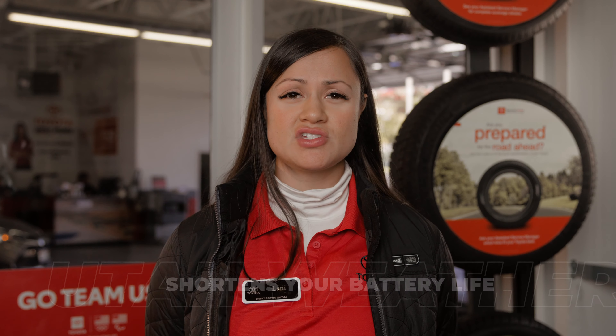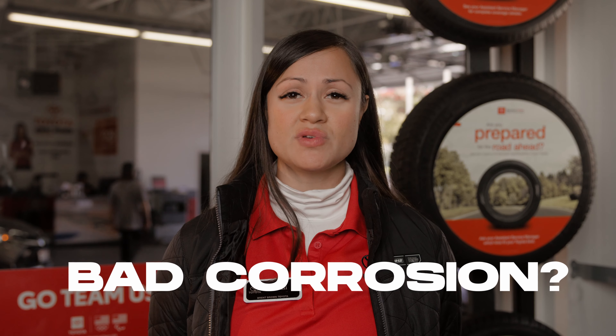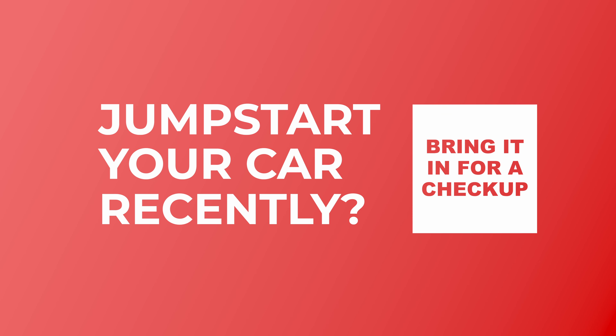If you have experienced your engine starting slow, dim headlights, a misshapen case, corrosion buildup on the battery terminals, or if you have had to jump your battery at all lately, it's time to bring it in and get it checked out.